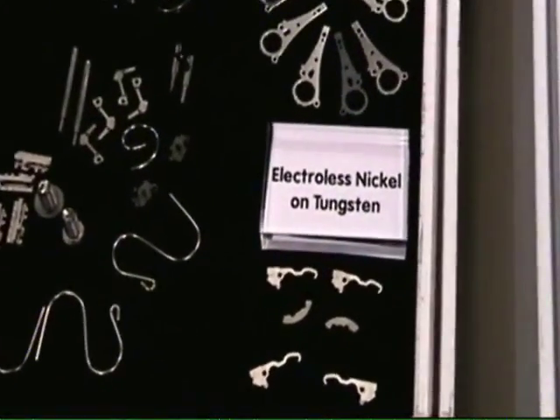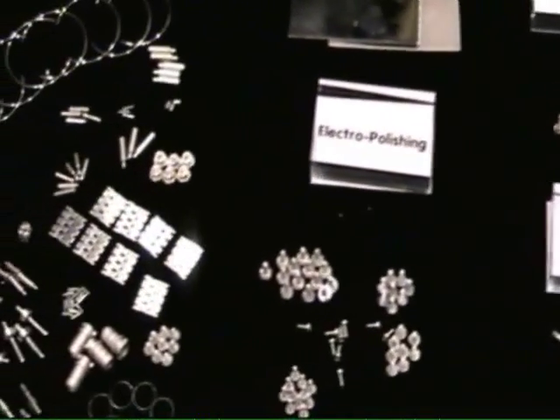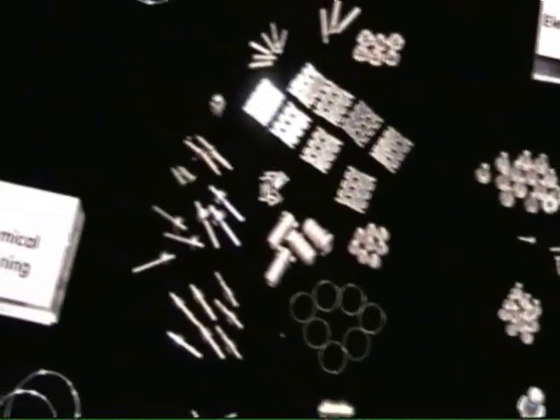For the medical industry, we specialize our processes like washing, chemical polishing, preservation, or electro polishing.